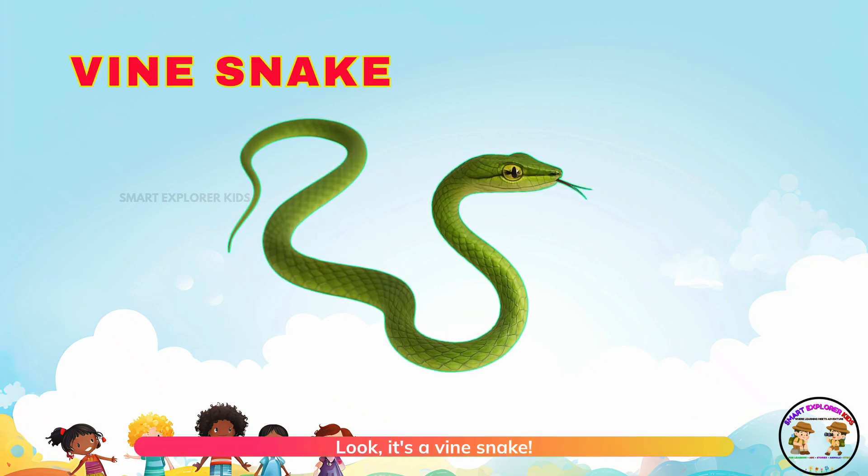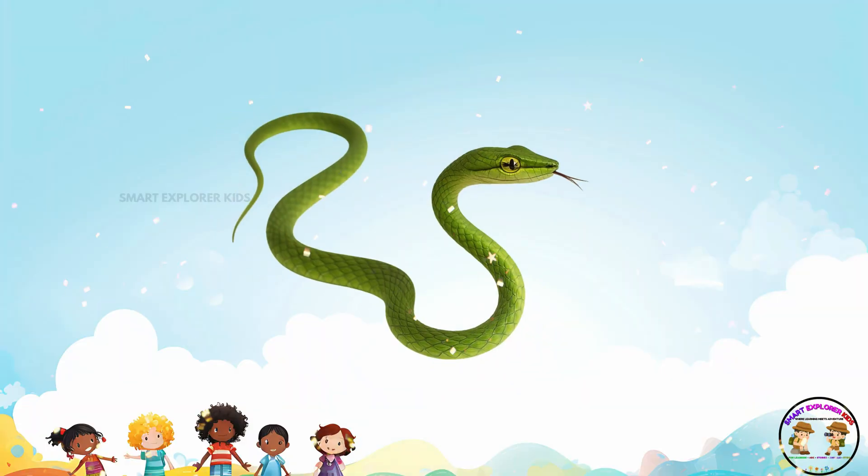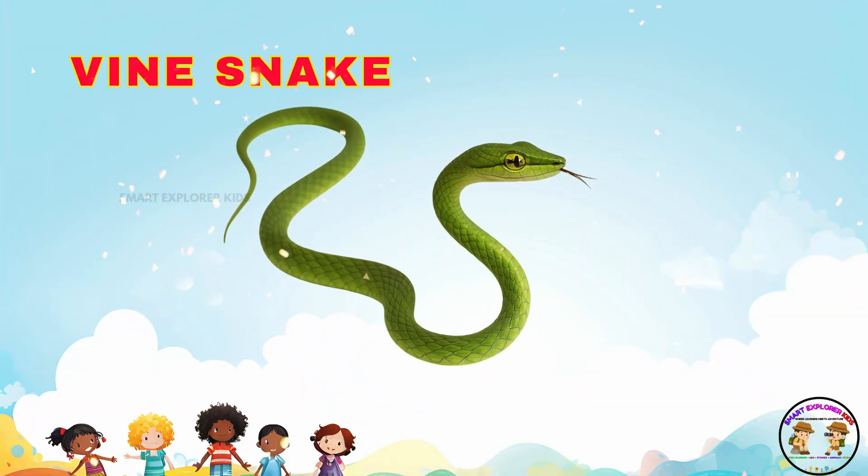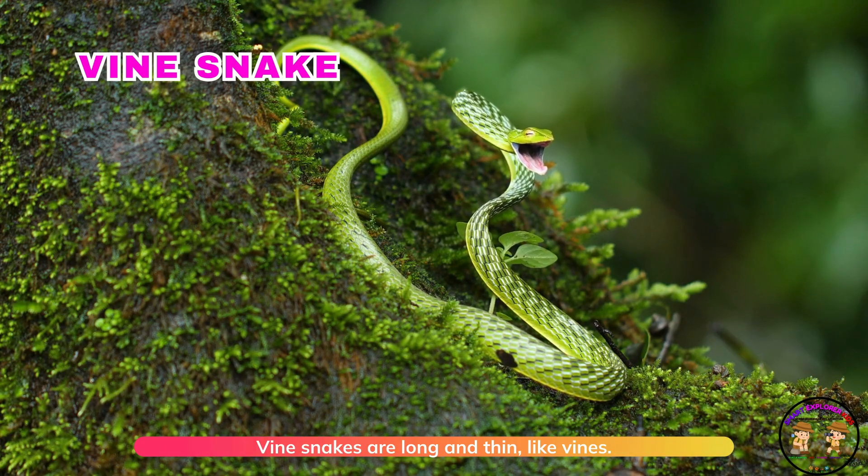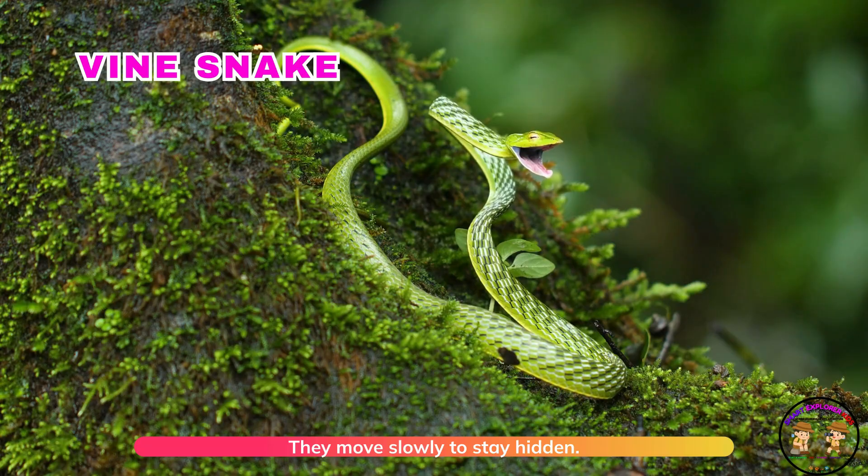Look! It's a vine snake. Vine snakes are long and thin, like vines. They move slowly to stay hidden.